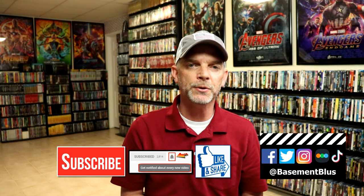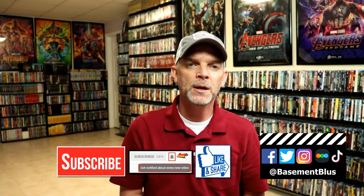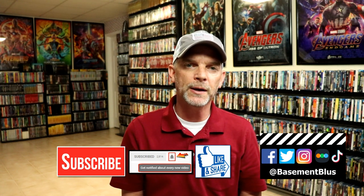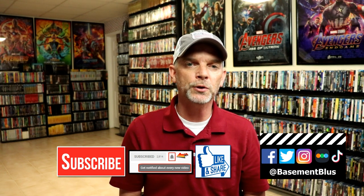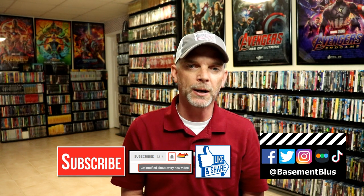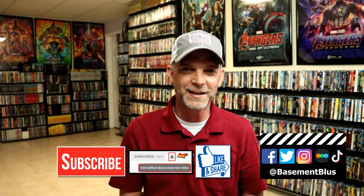If you like what you saw here today, please give it a thumbs up and share the video. If you haven't subscribed to my channel, I'd really appreciate it — and please remember to hit that notification bell so you can be notified every time I upload a new video. I'm on Facebook, Twitter, Instagram, and TikTok, and if you'd like to find out what I've been watching, you can find me over on Letterboxd. Thanks again for watching, and we will see you next time.